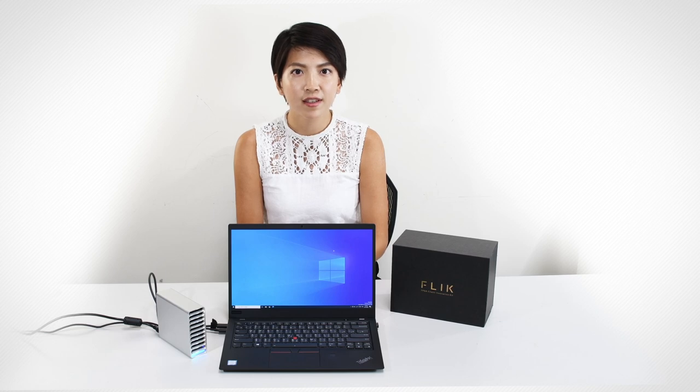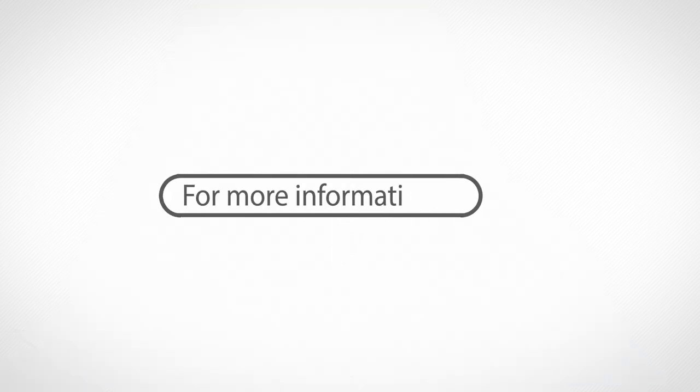With a user-friendly environment provided by Intel and its ecosystems, users from worldwide can be inspired and create countless possibilities. Constructing a better, safer, and more convenient world is no longer a dream, but a definite future for all of us. For more information, please visit terrassic.com.